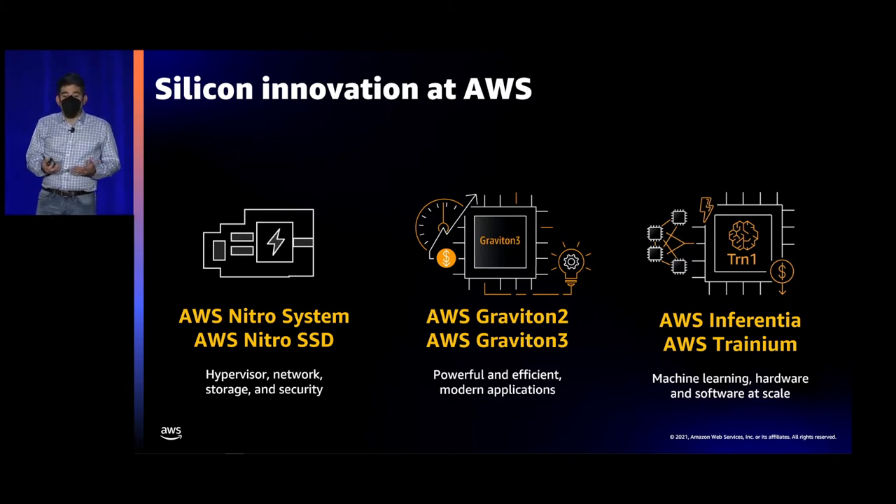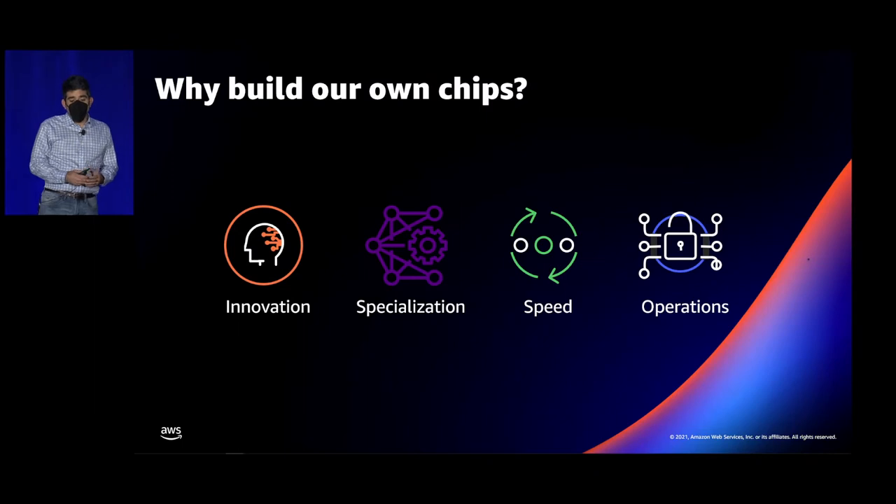Building our own chips lets us innovate at a wide variety of layers on your behalf faster, raise the bar on security, and deliver more value. On the innovation side, being able to build the silicon, the server it goes into, and having the teams that write the software — all under one roof — means faster innovation, and we can cut across traditional boundaries.